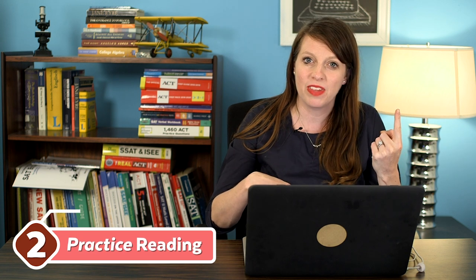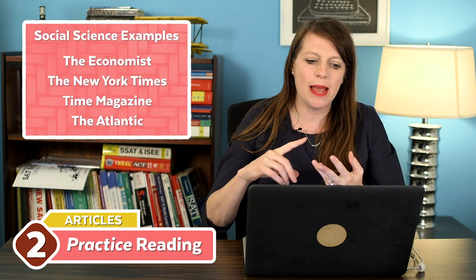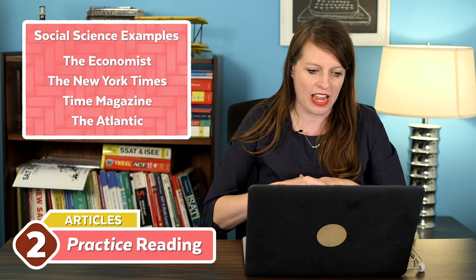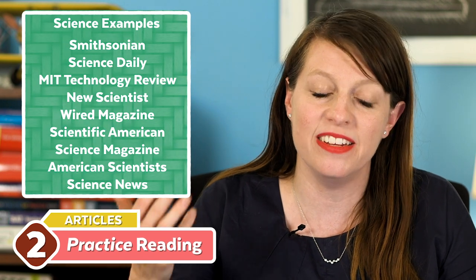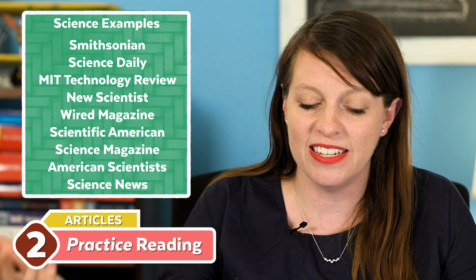First, articles in modern magazines and journals. For the social science component — usually one social science passage — sources like The Economist, The New York Times, Time Magazine, and The Atlantic have the right level of writing. For science, there are usually two science passages, so my best advice is to bulk up on science magazines: Smithsonian, Science Daily, MIT Technology Review, New Scientist, Wired Magazine, Scientific American, Science Magazine, American Scientist, or Science News.